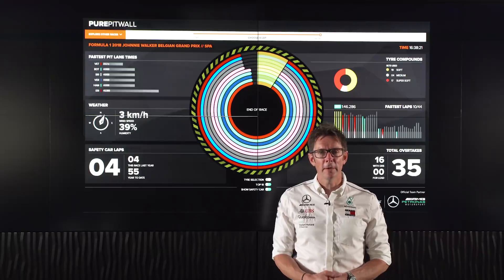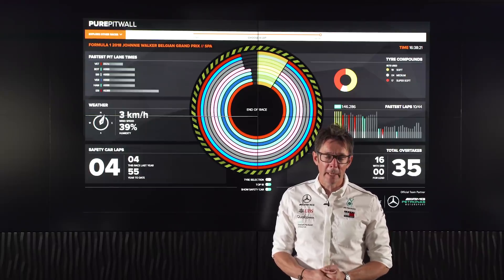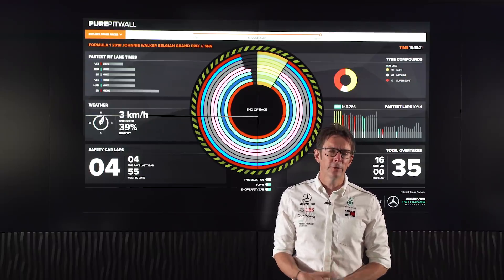Valtteri had a busy afternoon though. He was starting near the back with all those penalties, having to battle through the field, and he did a great job to finish fourth overall.